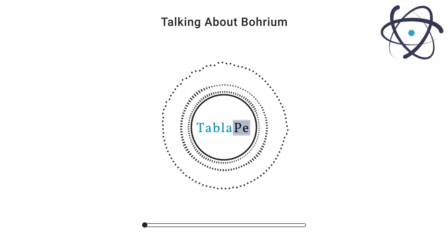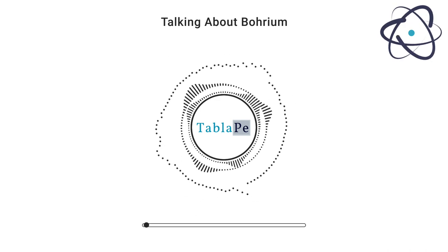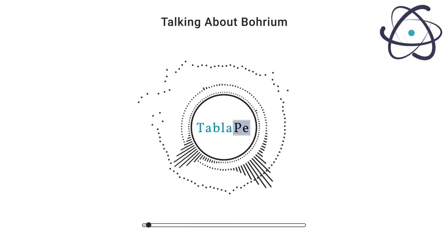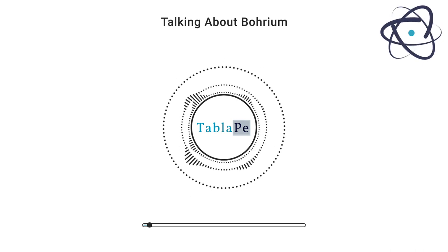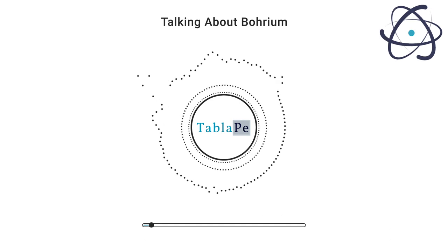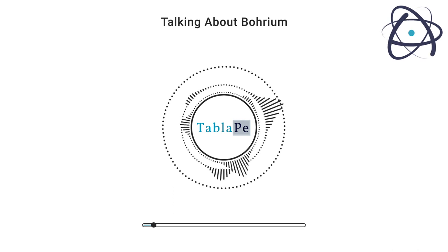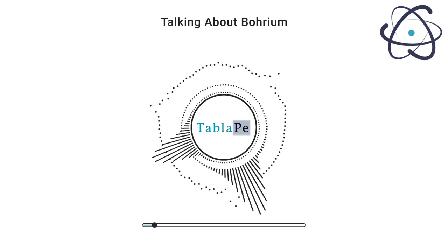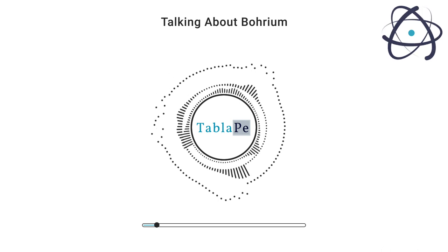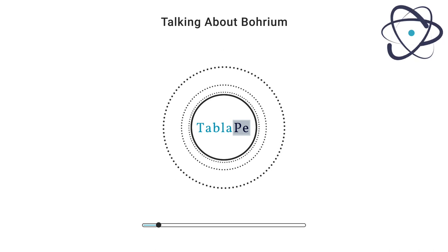Welcome to another exciting episode of Talking About Elements, the podcast that delves into the fascinating world of the periodic table. Today, we're going to explore one of the lesser-known elements, borium. Join me as we journey through its discovery, properties, occurrence, production, and the myriad of applications that could make borium a key player in the world of science and technology.